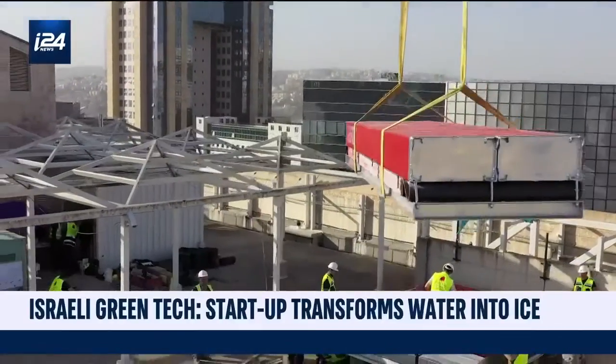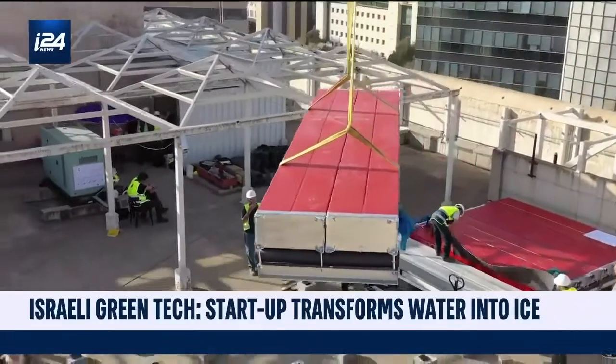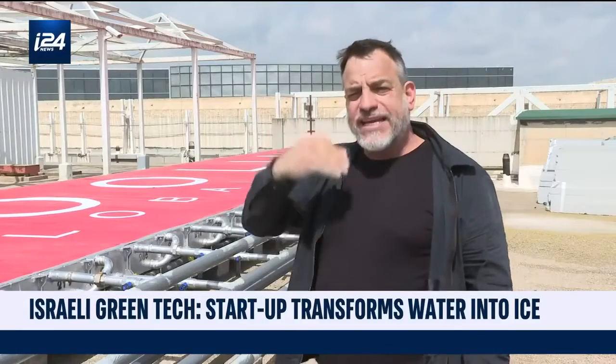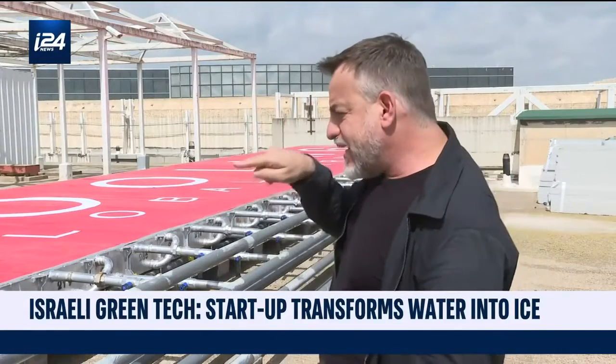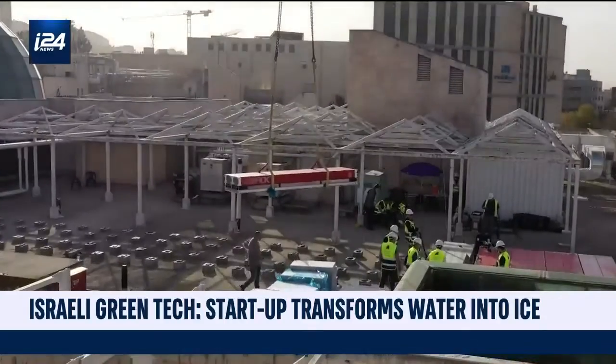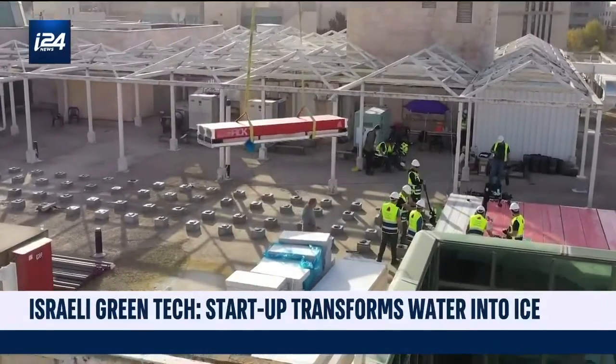Inside these cells — you see here 48 cells — there are hundreds of capsules inside every cell. The method is called encapsulated ice, meaning that inside these capsules you have water. In the water there are some ingredients that they cannot expose.